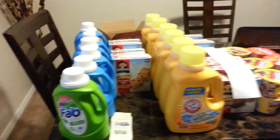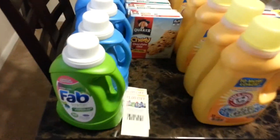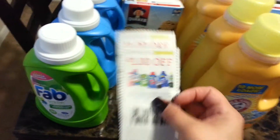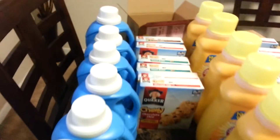The first sale that I grabbed was the Fab. The Fab was on sale for $3.99 buy one get one free. And then we have this coupon right here which is a dollar off of any two, making it a dollar each. So not bad for a fabric detergent. For a dollar I'm gonna go ahead and try it, so about six bottles of Fab.